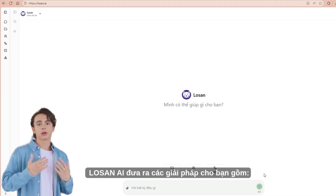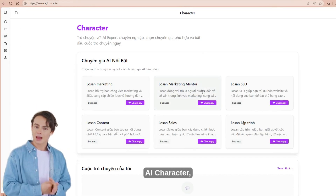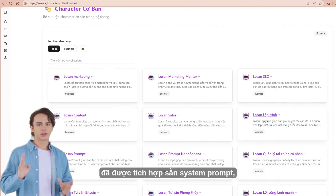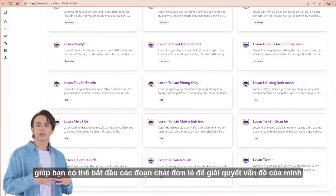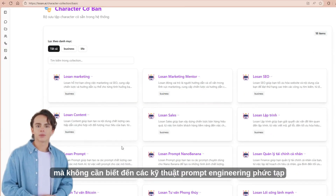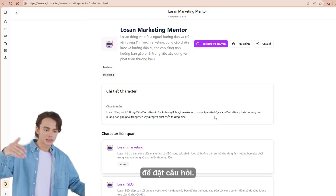To solve that problem, LowSyn AI offers solutions for you, including AI Character — a system of AI assistance by industry that has a built-in system prompt, helping you start single chats to solve your problem without knowing complex prompt engineering techniques or industry expertise to ask questions.